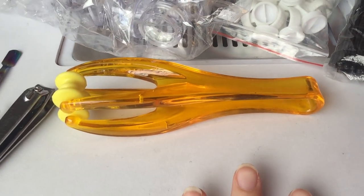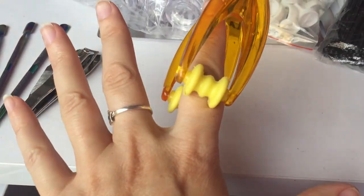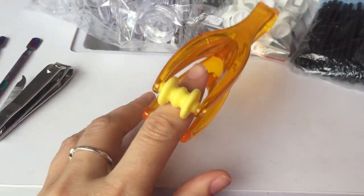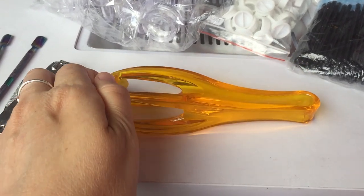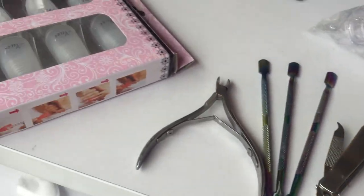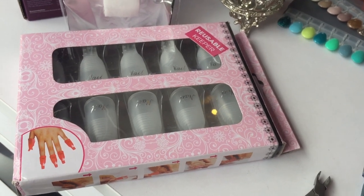This is a hand massager — it actually massages your fingers. It was suggested on a lash forum for people who get sore fingers from tweezing all the time. It cost $1.80 and it's about $1.50 on eBay, so very cheap.